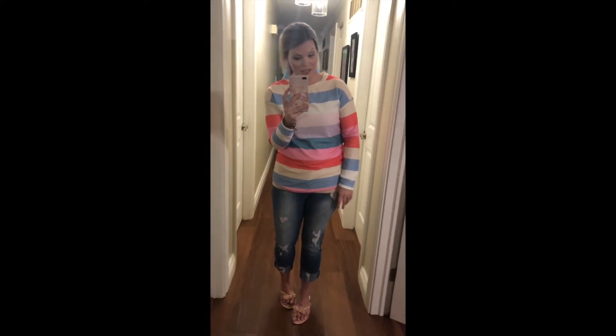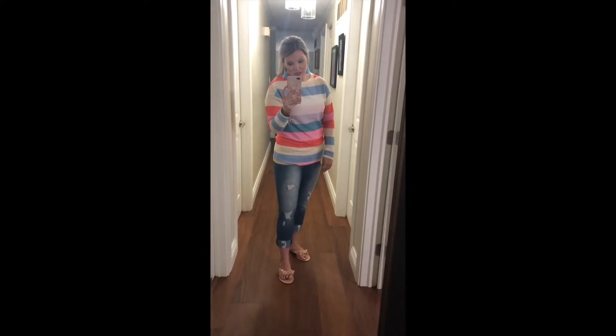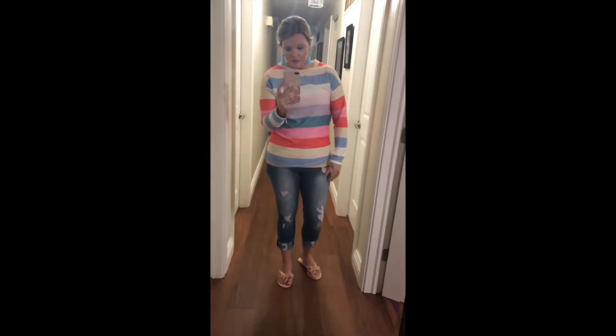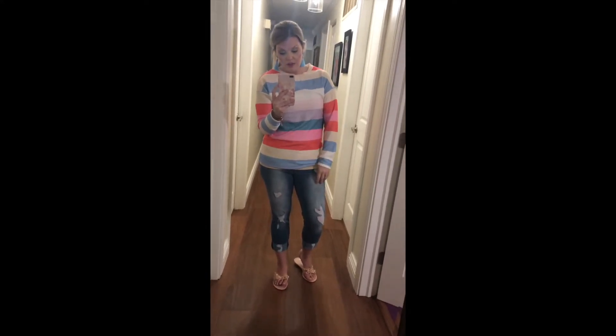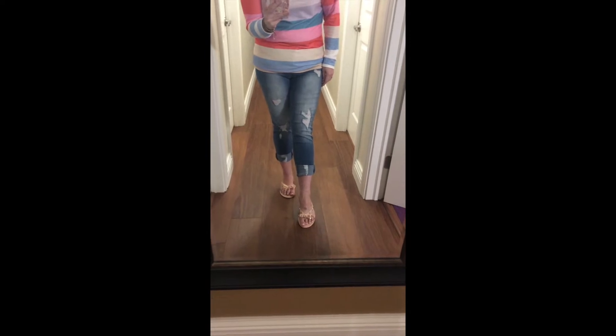Next is this super fun multi-color lightweight sweatshirt. You could dress it up or down — I dressed it up with these fun earrings. It's not really long enough to wear with leggings; I have it kind of tucked up. This is a medium but it runs a little bit small. My true size is a medium but I'm between a small and medium. The colors are so pretty — you could definitely transition this into fall with the blues and darker blue tones.